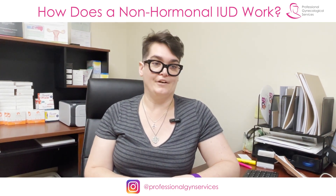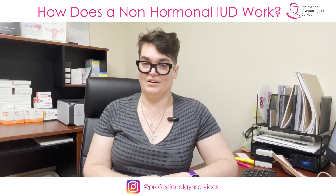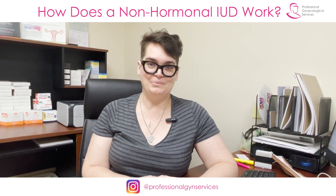As always, share this video with someone you think would be interested. Please comment and reply. We're always very happy to see you in the office, and if you're interested in having an IUD, we would love to help make that happen for you. I hope this helped — have a great day!